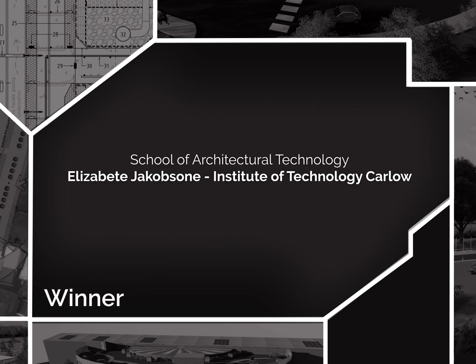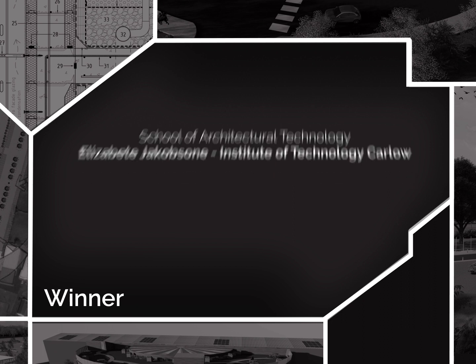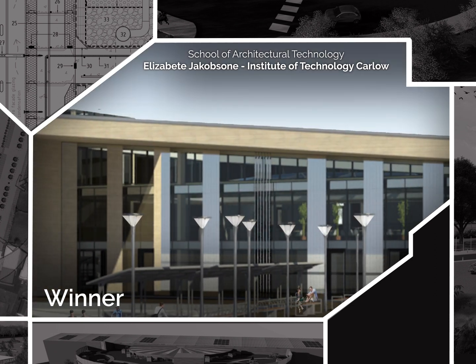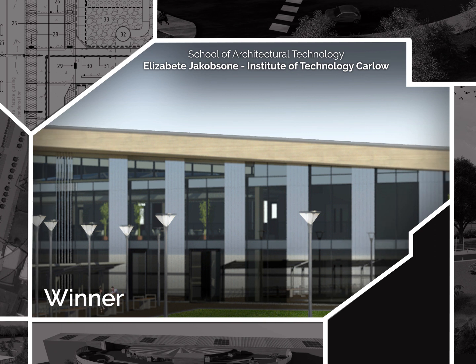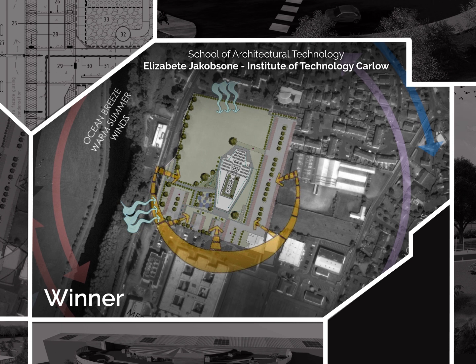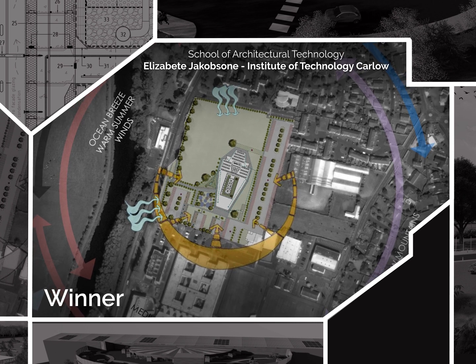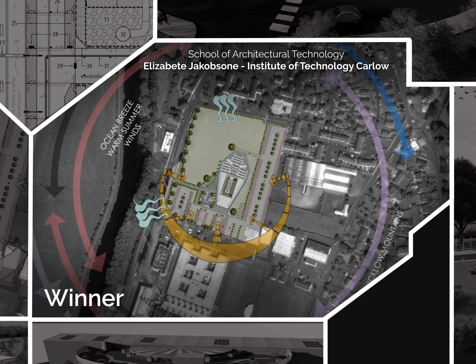Winner: Elisabetta Jakobsen from Institute of Technology Carlo — the School of Architectural Technology. This project was based upon the design of a new School of Architectural Technology in Carlo and demonstrated excellence in architectural technology with a creative, innovative design solution underpinned by the application of science and engineering. The student used passive strategies for heating, ventilation,